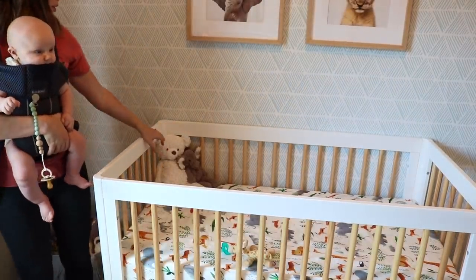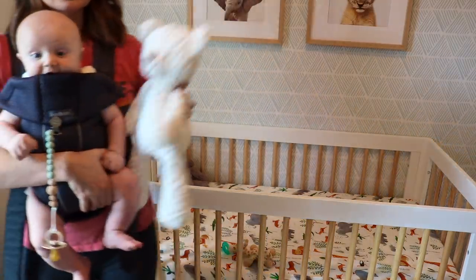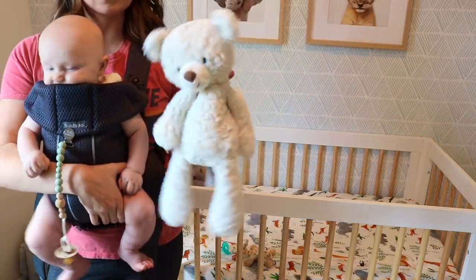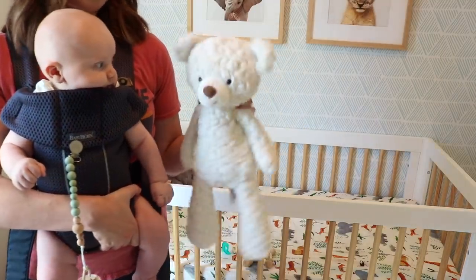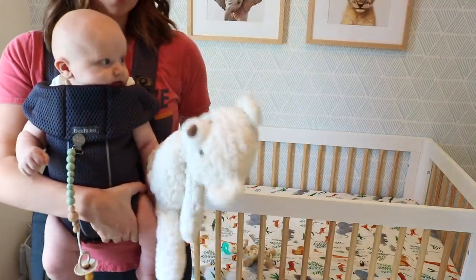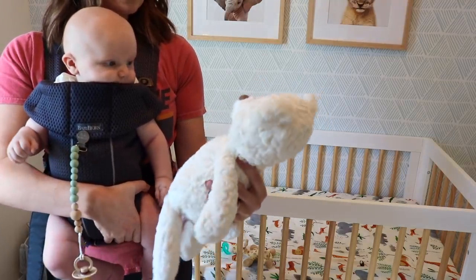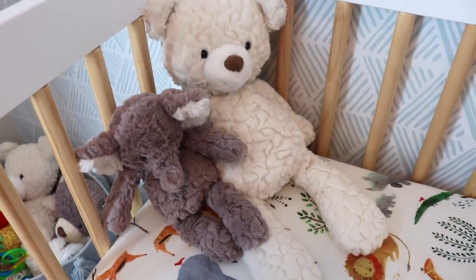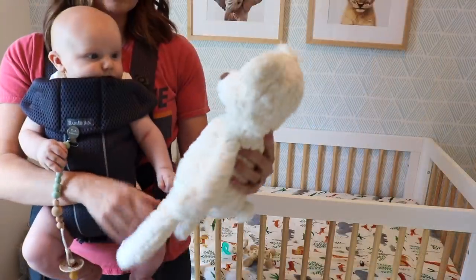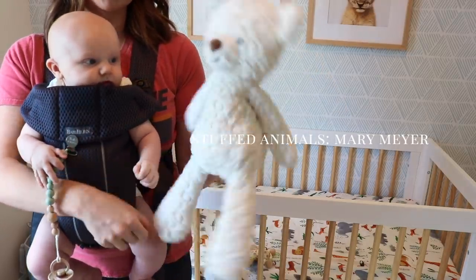One of the most common questions I get from you guys is where June's bear is from. She has this bear in the gray color and takes it everywhere with her. So I got Owen a little cream colored one — the company is called Mary Meyer. They have the softest animals, called putty animals. They have different lines, and the putty line is my favorite because they're so soft.